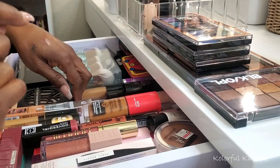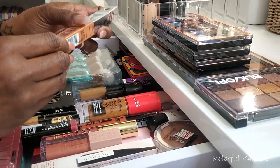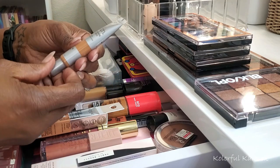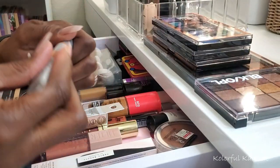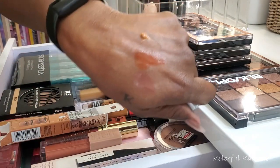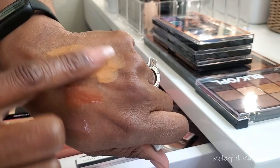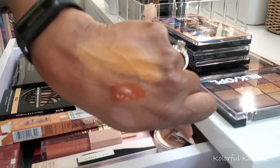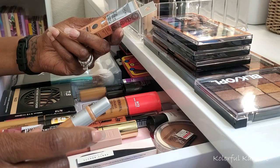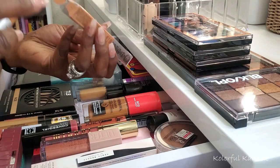I also grabbed this L'Oreal True Match eye cream in a concealer — so it's an eye cream and concealer duo. I got shade C7-8. It seems like a very liquidy but creamy concealer. The color looks nice and it looks like it's going to give some coverage. It says on the box it makes your eye area look fresher and less puffy, so whether that's true or not I will keep you guys posted — I can't wait to try it out with a full face of makeup.